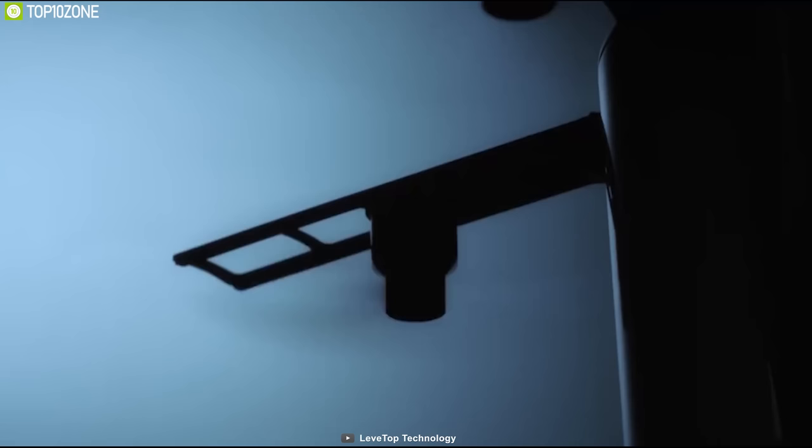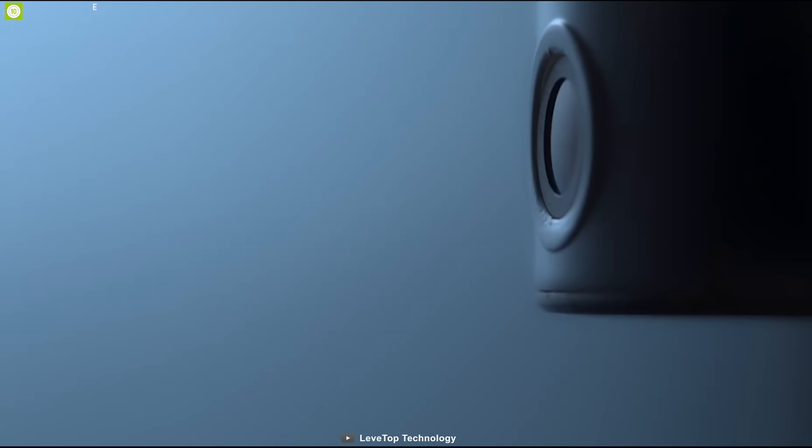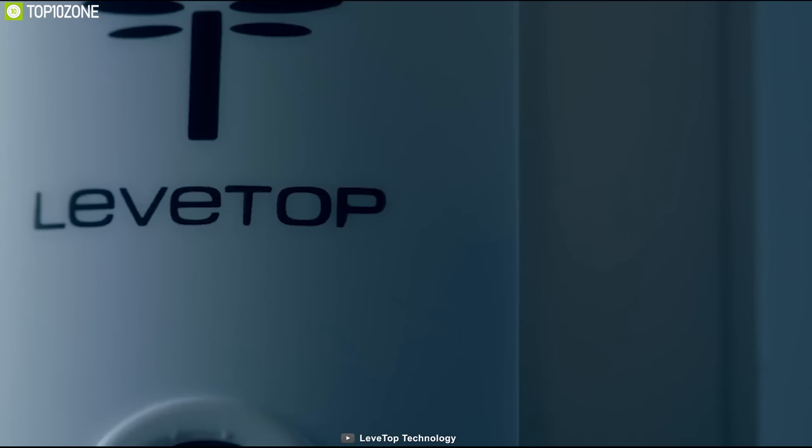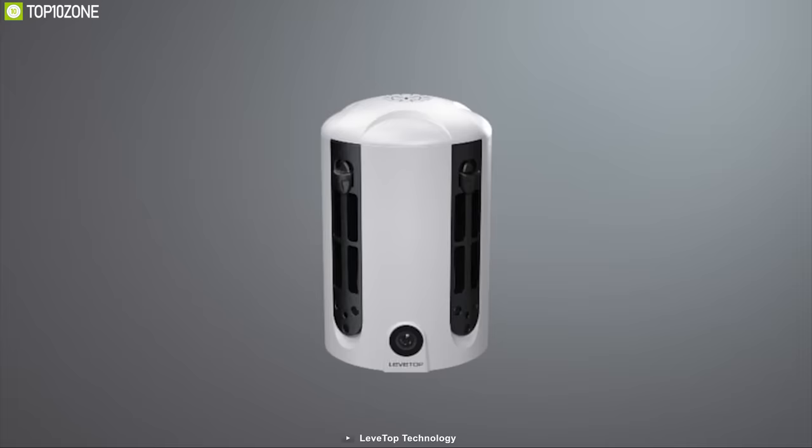If you are new in the drone market and looking for a beginner-level drone that packs enough features close to the DJI drones with an affordable price tag, then the Lifetop T1 could be the right choice for you, and you should back them up on their crowdfunding campaign on Kickstarter.